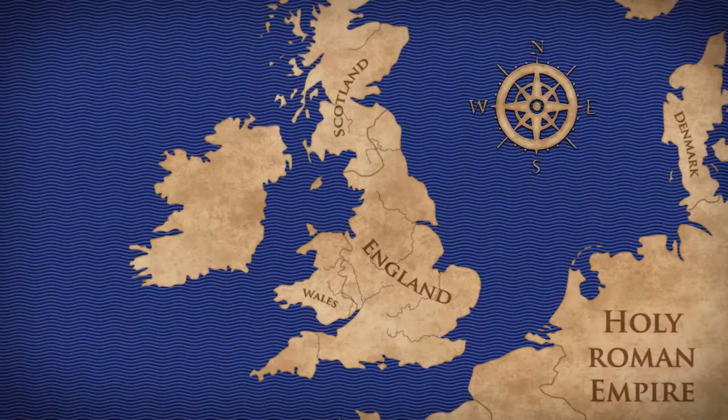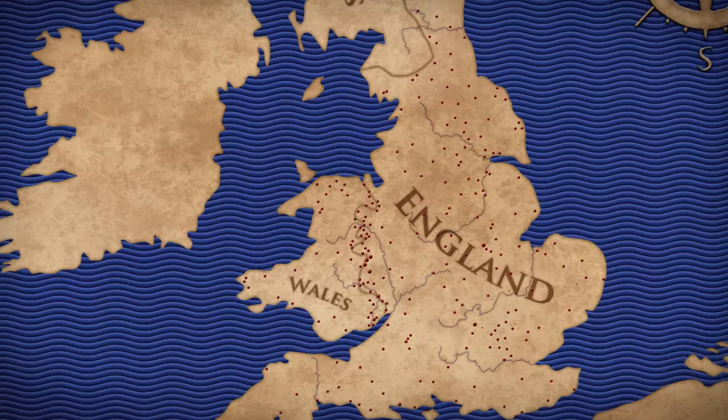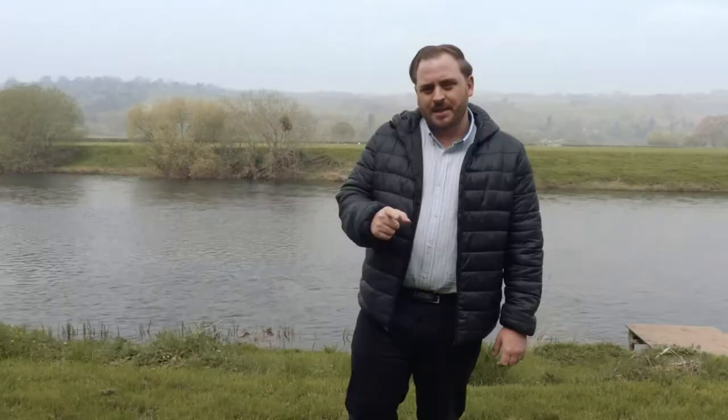Between the invasion and the beginning of the 12th century, the Welsh border had the greatest concentration of castles in Europe. In this episode, I want to find out why.